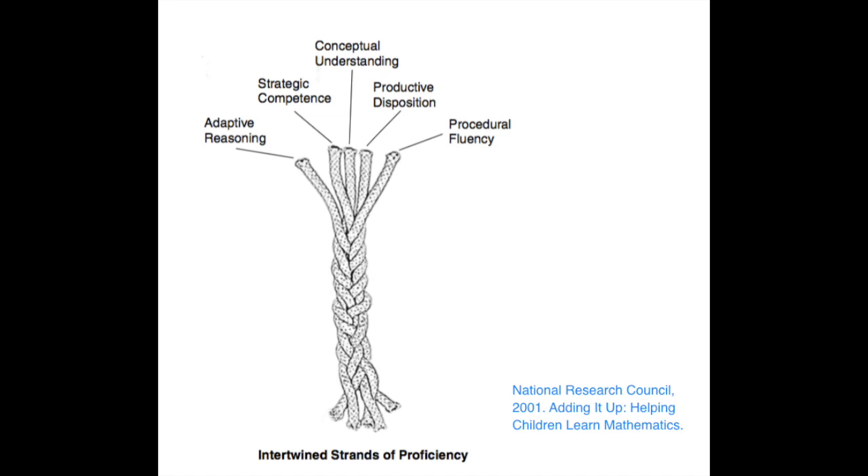The next strand is adaptive reasoning — where kids can reason, explain, and justify. They can reflect on their own understanding versus someone else's understanding and make connections between those. The last piece, which is often forgotten, is productive disposition. This is where kids actually see math as sensible, useful, and worthwhile, and believe in their own ability to do the math.